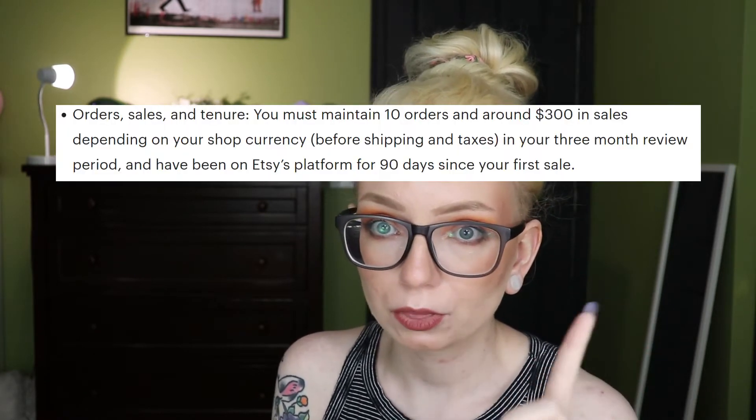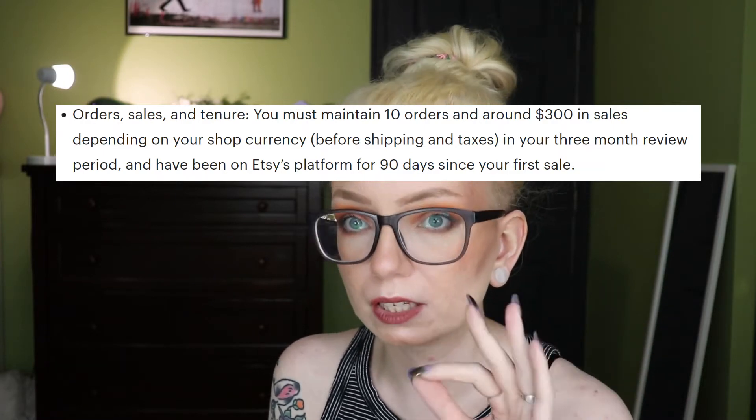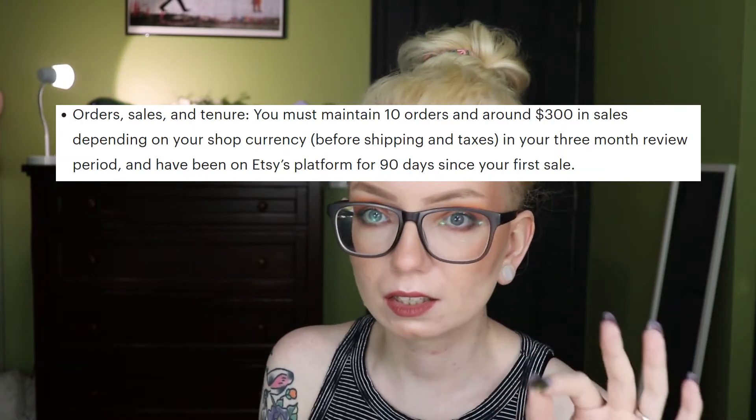The first metric is a tenure and sales requirement. You must have at least 10 orders and $300 in sales before taxes and shipping over the entire three-month period, and at least 90 days since your first sale. That's $300 and 10 orders total for three months, not per month.